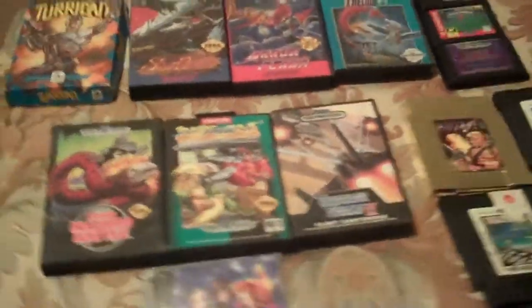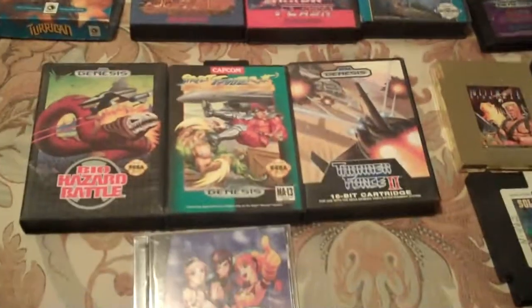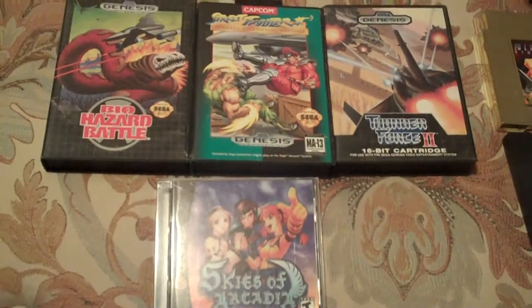If you watch my other video, you'll notice I'm trying to figure out the best overhead light for glare, but I mentioned that I had four good games that I picked up at a flea market.